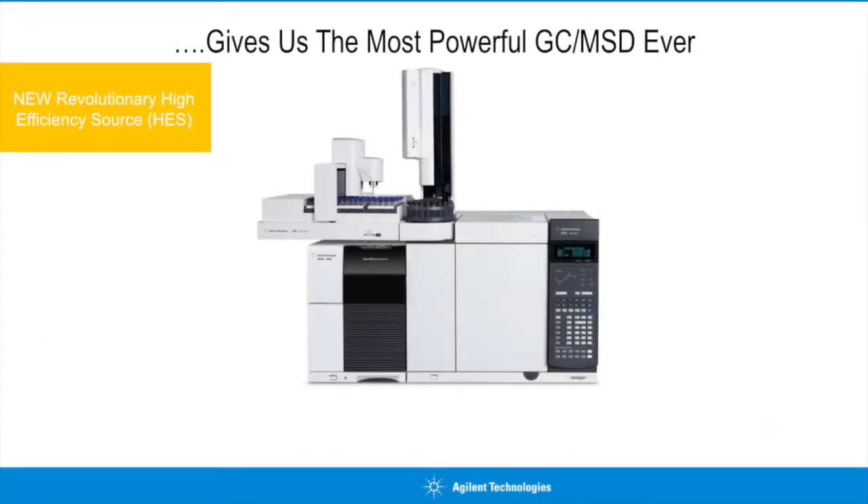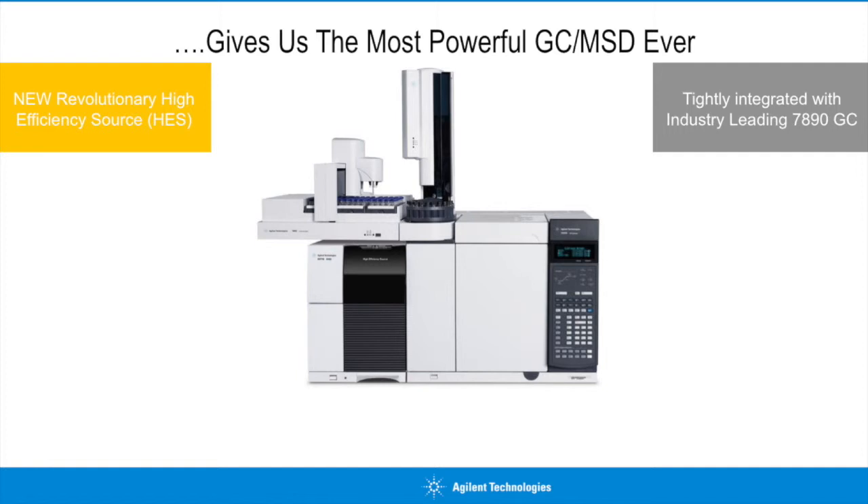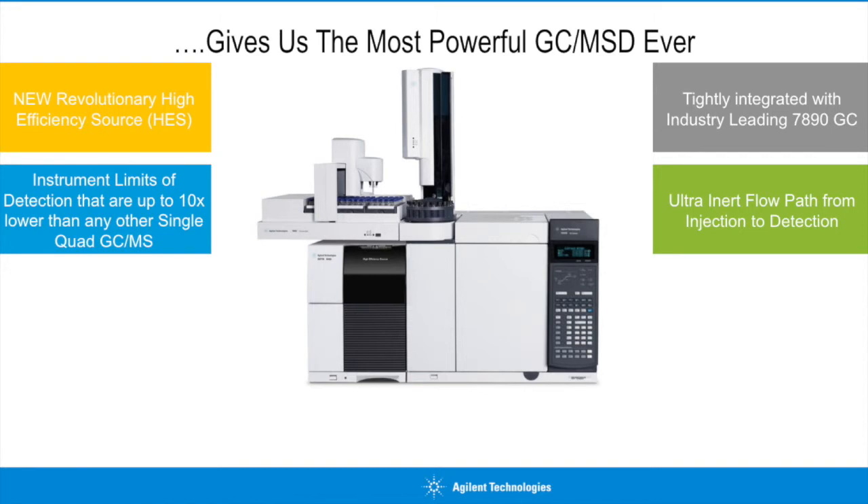The combination of these two pieces of technology with the most popular GC and MSD in the world gives us a GC-MSD with unparalleled performance. With a more tightly integrated GC to mass spec connection, an inert flow path from sample injection all the way through to detection, and the power of the high-efficiency source, the 5977B GC-MSD can achieve detection limits that are up to 10 times lower than any other single-quad GC-MS on the market today.